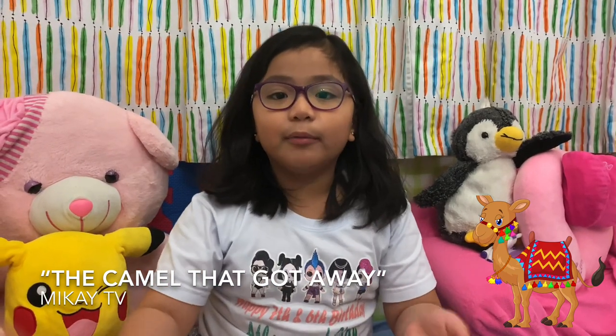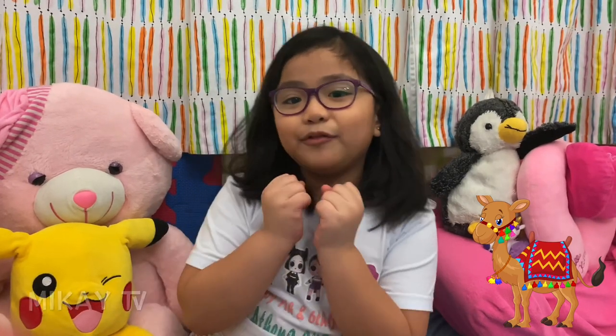Hi guys! Welcome to Mikaya TV. Today we're back at home and we're going to read the story of the camel that got away. If you have the book you can read along with me, but if you don't you can listen to the video and watch me read. I have to tell you something — this book is also a window into the wonderful and colorful culture of UAE. Now let's jump into the book.